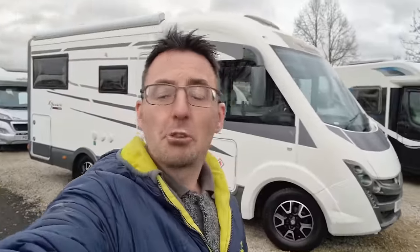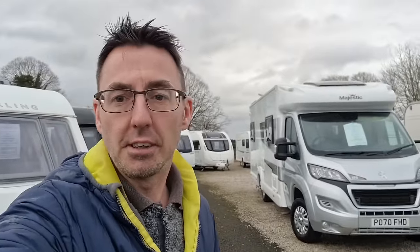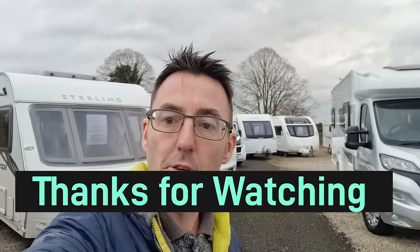That pretty much wraps it up for this week. Over the next couple of weeks we'll see how things are going — and if you missed our market update on prices, that's linked now. If you've enjoyed the video, hit subscribe and like, drop us a comment, and thanks for watching. We'll see you next time on Mark at the Caravan Place.